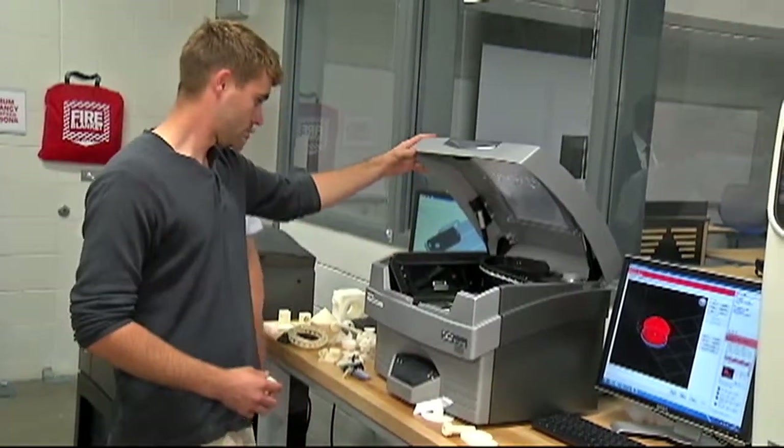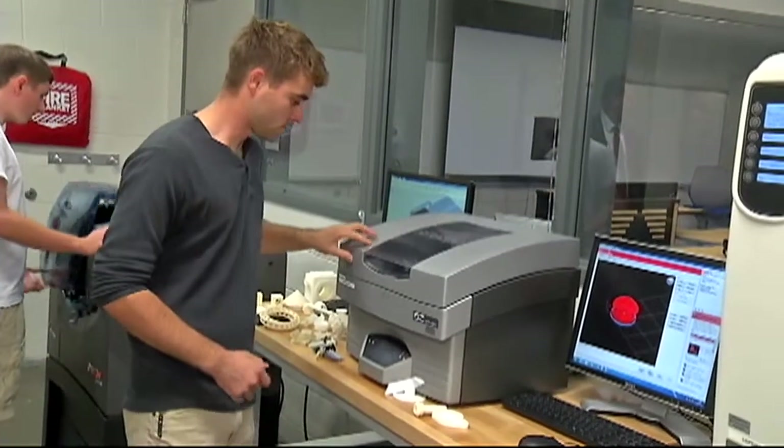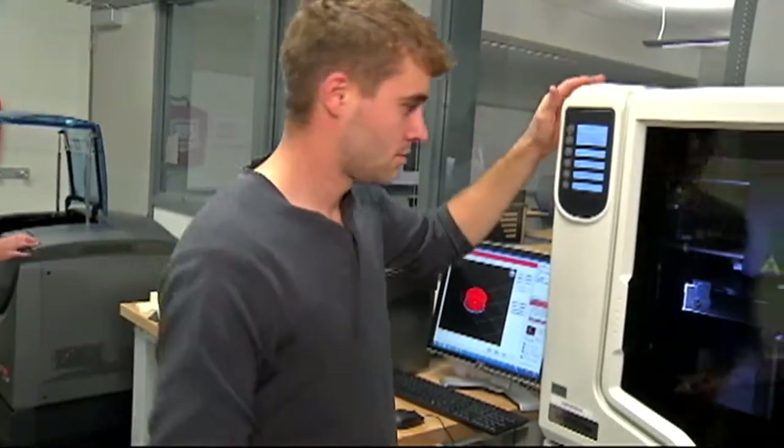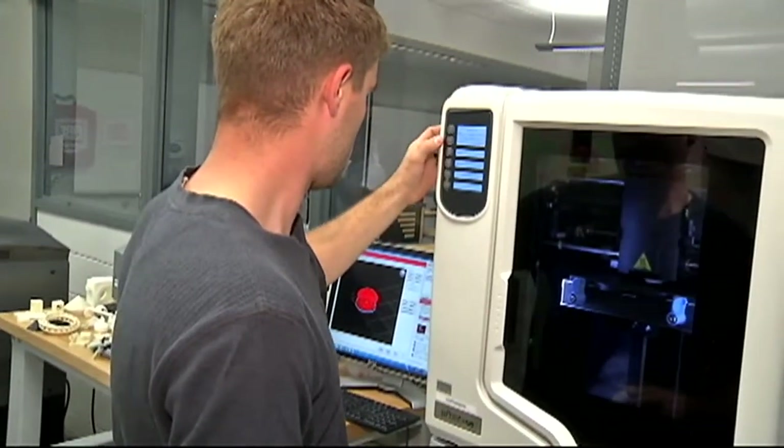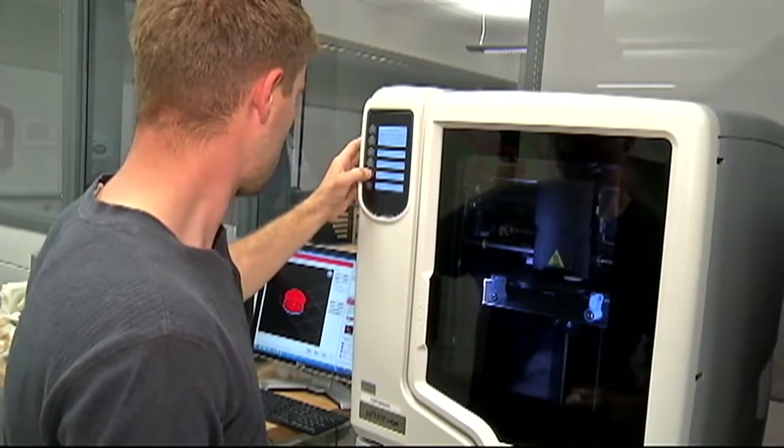And how important is this component of the Buff State program? This component takes us to another level. Adding the rapid prototyping portion to our advanced manufacturing courses takes them from start to finish. This is what industry is looking for. This is what industry does, and this is what we now provide our students with.